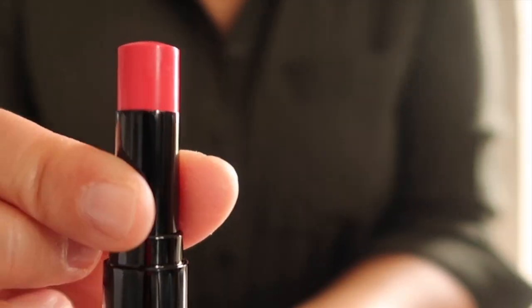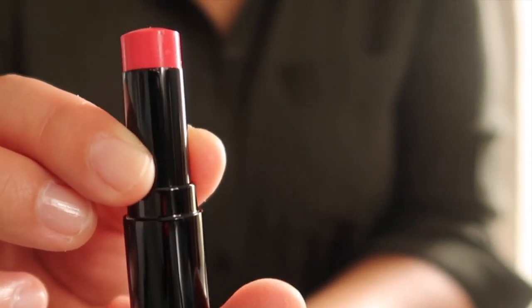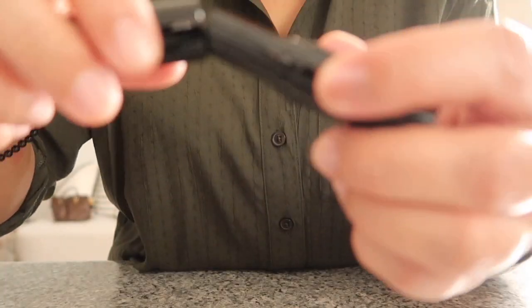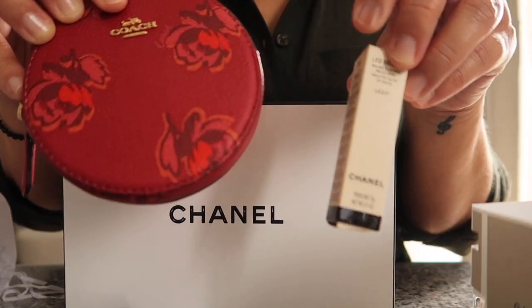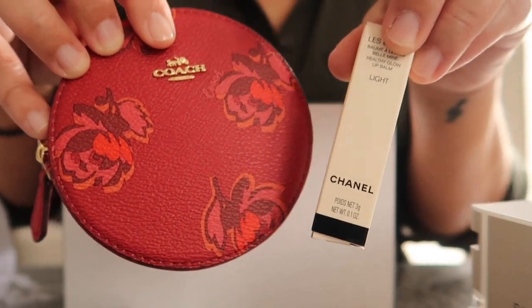It feels really nice and light on the lip, and they give a lot. Oh, it snaps shut — it snaps shut. So this is my show-and-tell for today. Let me know if you have any questions and I'll try to answer them.